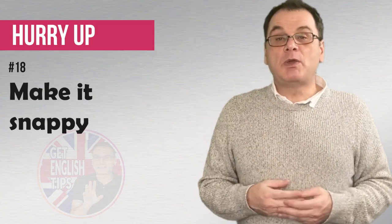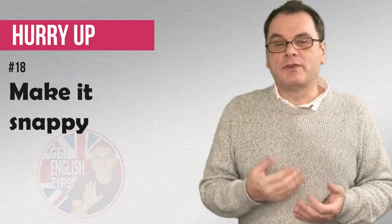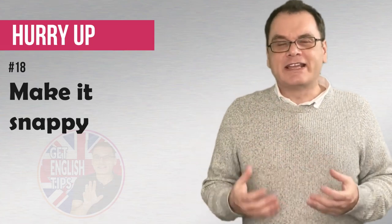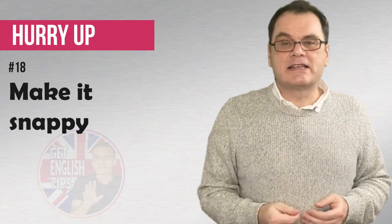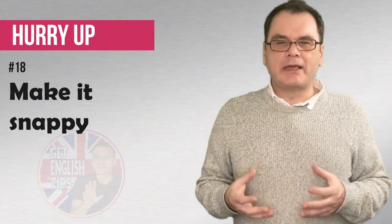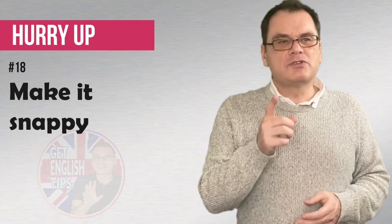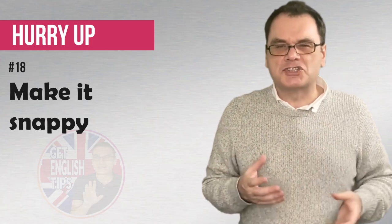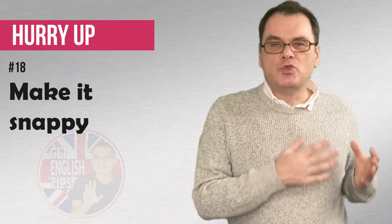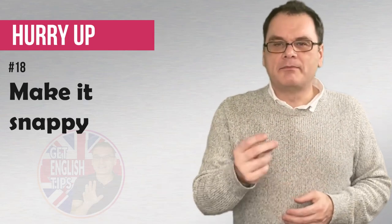Come on, make it snappy! Maybe we're expecting someone to give us something. We've told someone, can you do this for me? I need it urgently! So we can say to them, can you make it snappy? I need it very, very quickly! This can be quite rude, so we have to be careful how we're using it. Come on, make it snappy! Never use it in a restaurant — if the waitress is slow and you say that, it's very, very rude! Generally we have to know the person that we are saying it to.